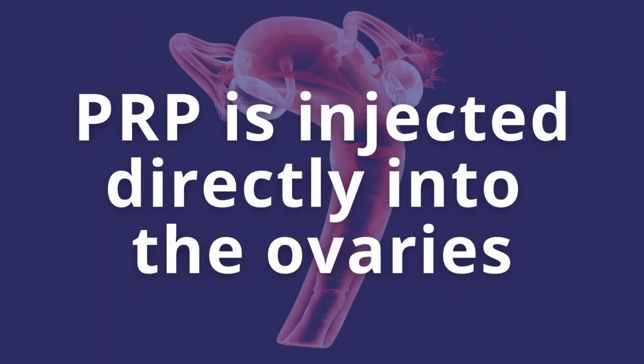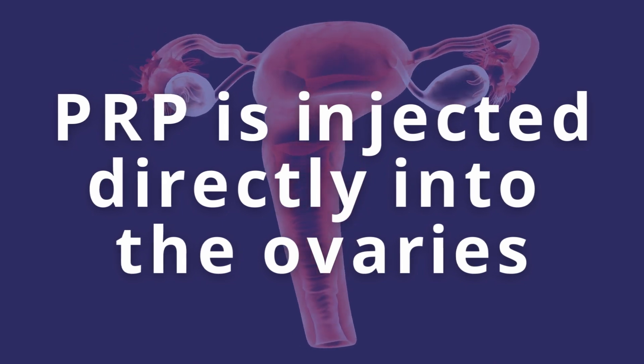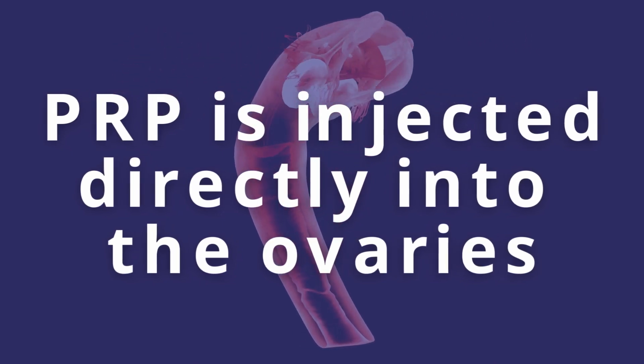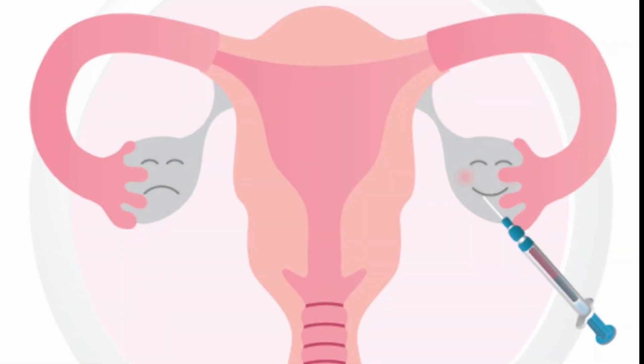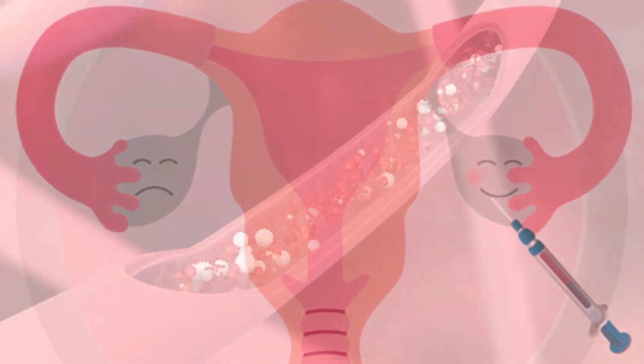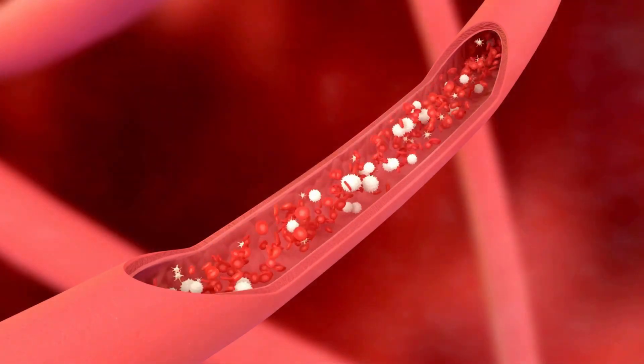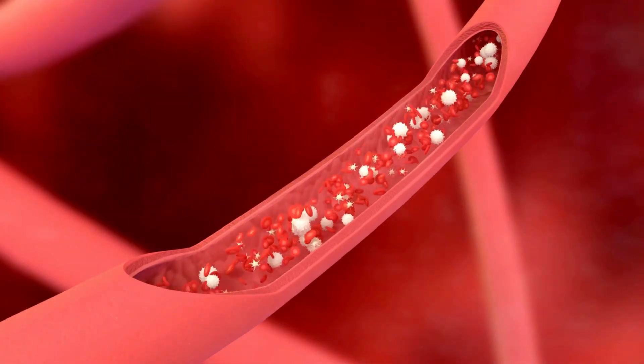The idea is we inject the PRP directly into the ovaries. It is an uncomfortable procedure, so we recommend that patients be asleep for the procedure. Technically, it is not challenging. The needle will go into the ovaries and we'll try to infuse the activated platelets into the different parts of the ovaries so that we can embed it with the PRP.